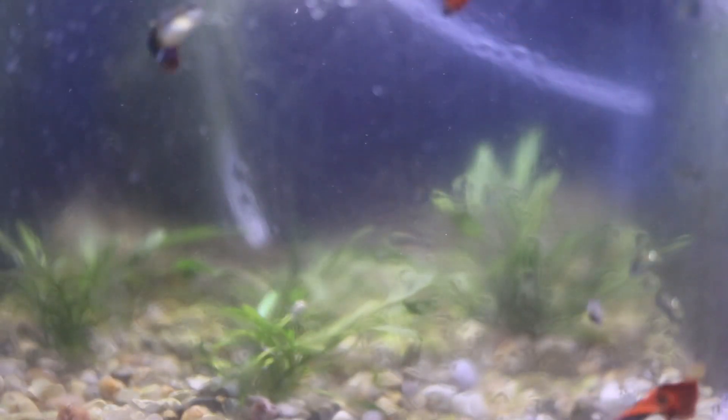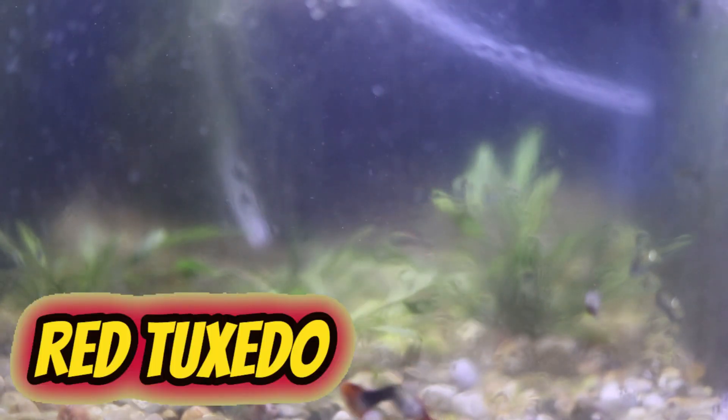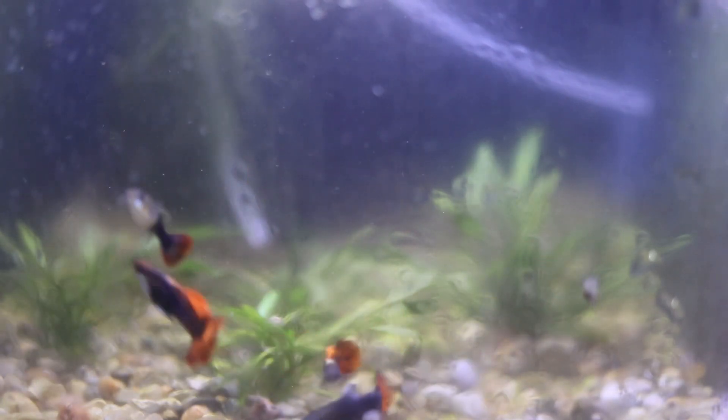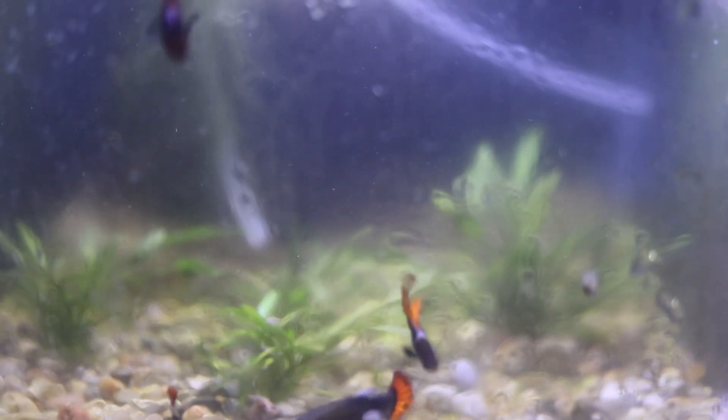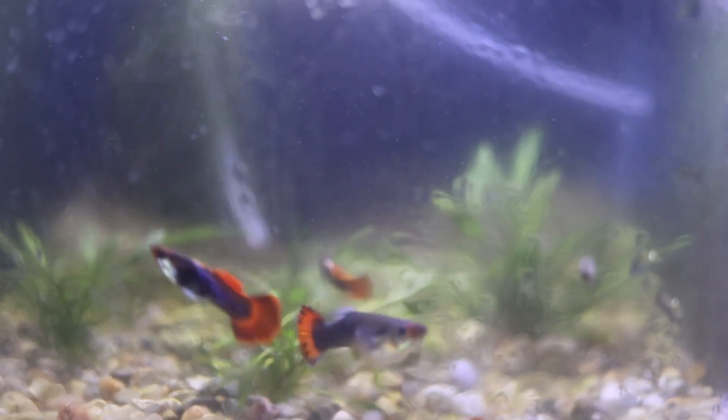The next tank I come to has my red tuxedo guppies. I got these at an auction and from a friend of mine — definitely looking pretty good, some pretty stunning fish. I really am enjoying them. I haven't got any fry out of them yet, but I am looking forward to seeing some fry pretty soon and seeing how they turn out.